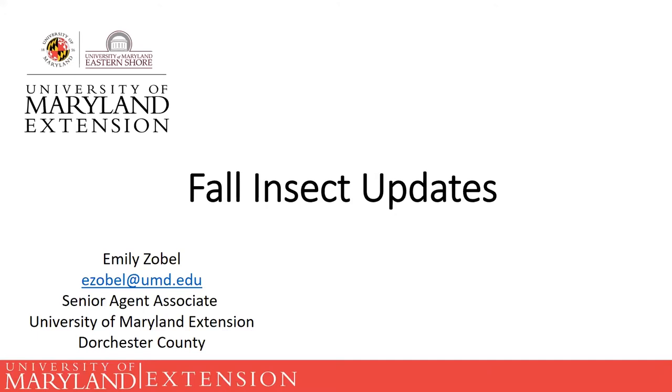I've got a fairly long list so we'll go through these until my time's up. If you are interested in a PDF of these slides, feel free to email me or I'll send them to Stephanie and she can send them around to everyone who registered, so don't feel the need to frantically scribble down notes. Most of this information is on the Home and Garden Information Center's website or other extension websites.